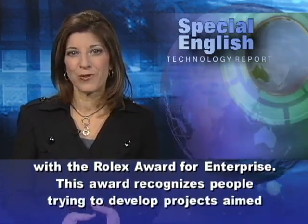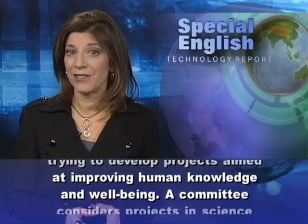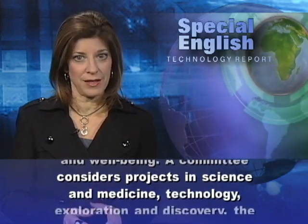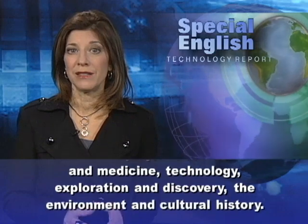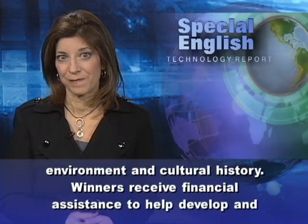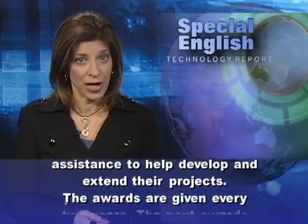This award recognizes people trying to develop projects aimed at improving human knowledge and well-being. A committee considers projects in science and medicine, technology, exploration and discovery, the environment, and cultural history. Winners receive financial assistance to help develop and extend their projects.